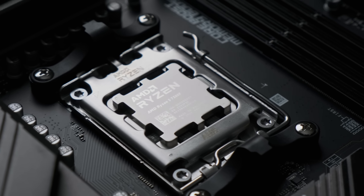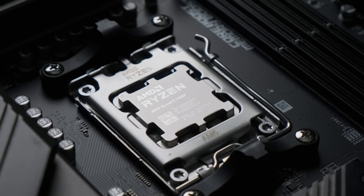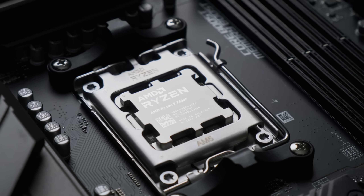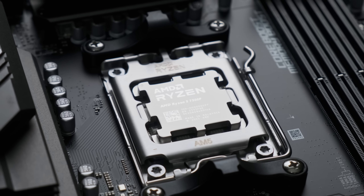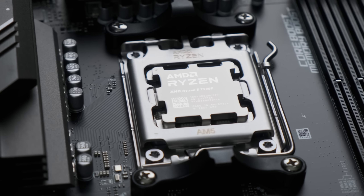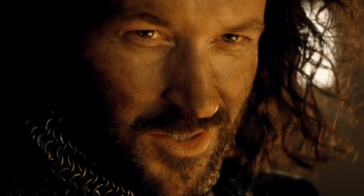But surely this much performance for such a relatively low price comes at a heavy cost elsewhere? Surely there's some crippling fatal flaw that makes it hard to recommend? Well, no.